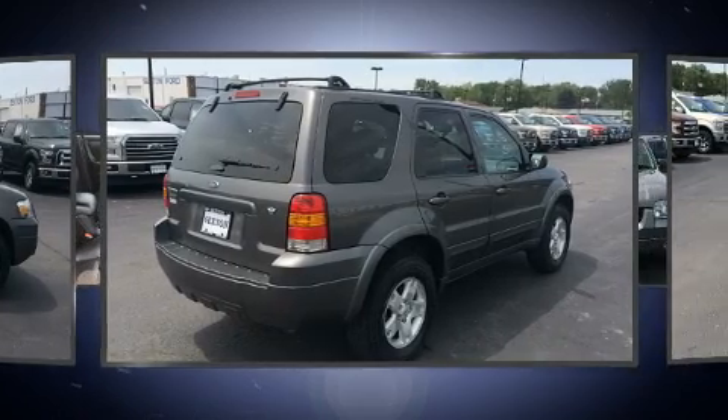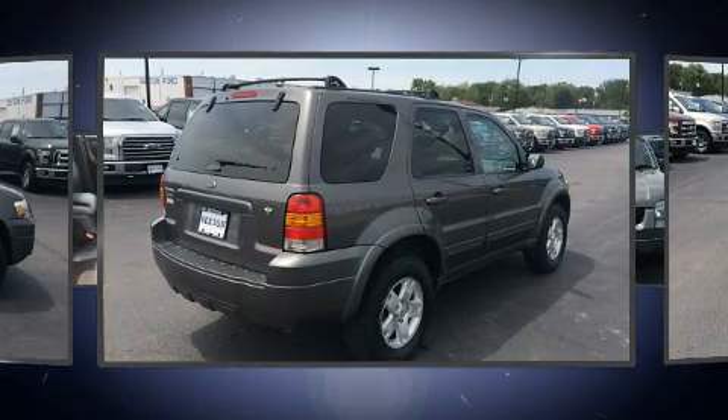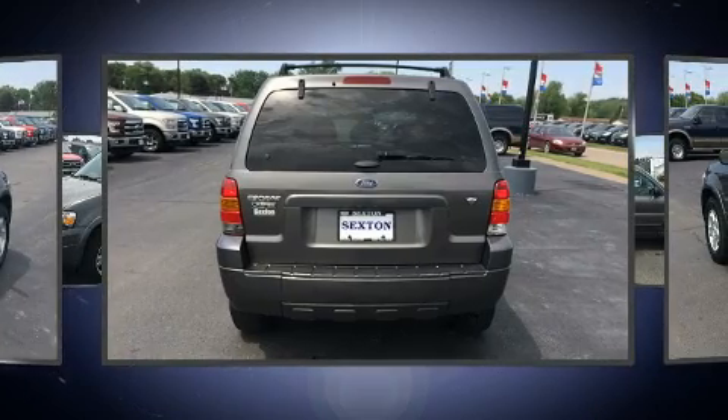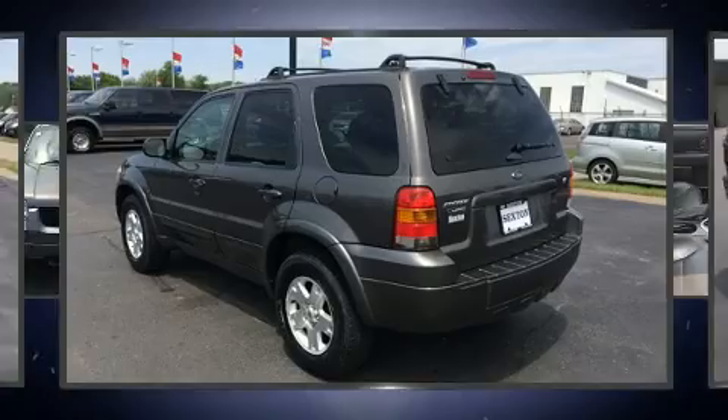Top features include cruise control, leather upholstery, delay off headlights, an automatic dimming rearview mirror, remote keyless entry, rear wipers, and power windows.